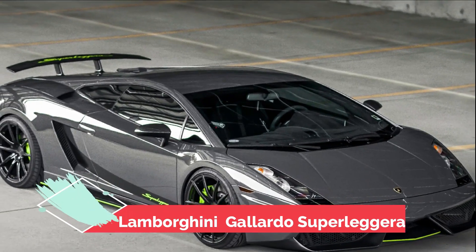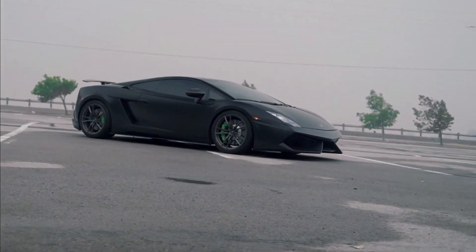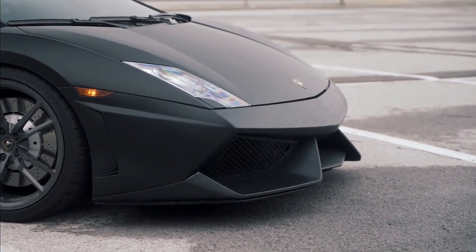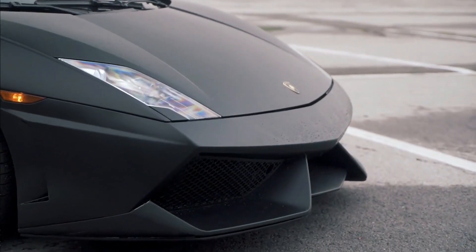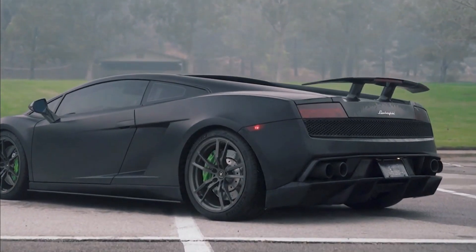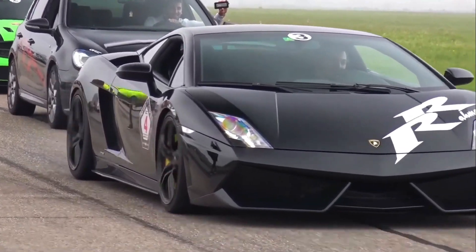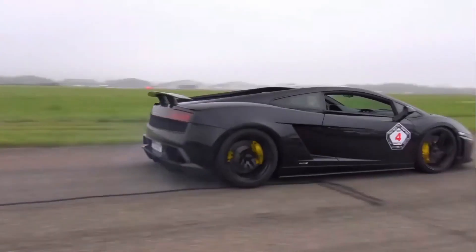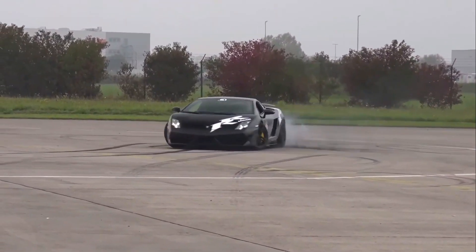Number 8: Lamborghini Gallardo Superleggera. The Lamborghini Gallardo Superleggera is a high-performance sports car that is both fast and luxurious. It has a 5.2-liter V10 engine with 530 horsepower and a top speed of 202 miles per hour. It also has a 6-speed manual or automated transmission and an all-wheel drive system. The exterior is made from lightweight carbon fiber.